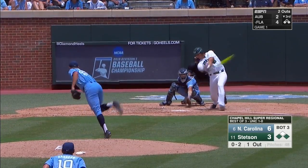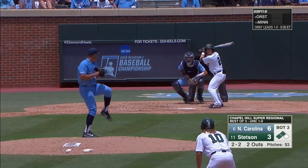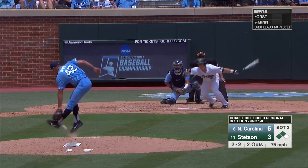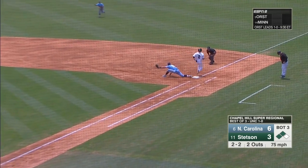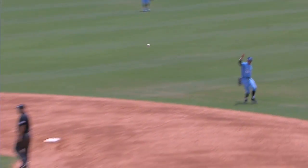Awaiting the 0-2. Down he goes. The 2-2. Right back up the middle. Gahagan off his back foot in plenty of time. What a play.